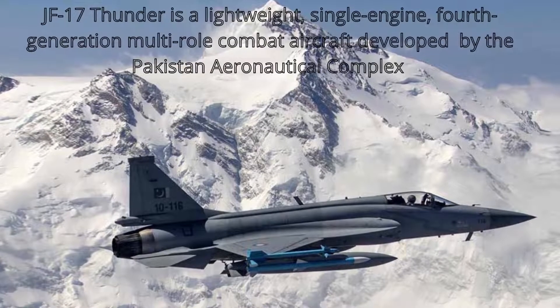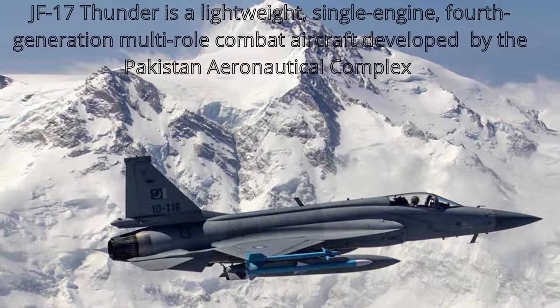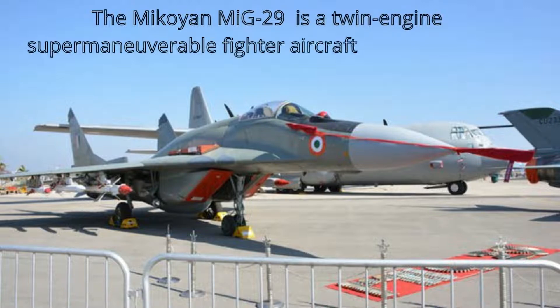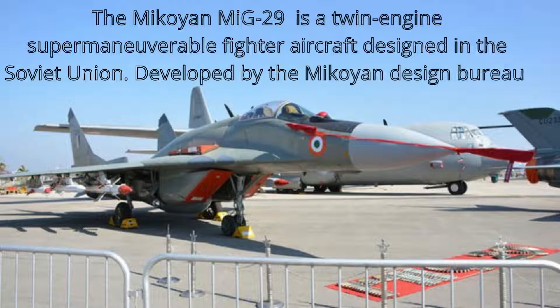The JF-17 Thunder is a lightweight, single-engine, fourth-generation multi-role combat aircraft developed by the Pakistan Aeronautical Complex. The MiG-29 is a twin-engine supermaneuverable fighter aircraft designed in the Soviet Union, developed by the Mikoyan Design Bureau.